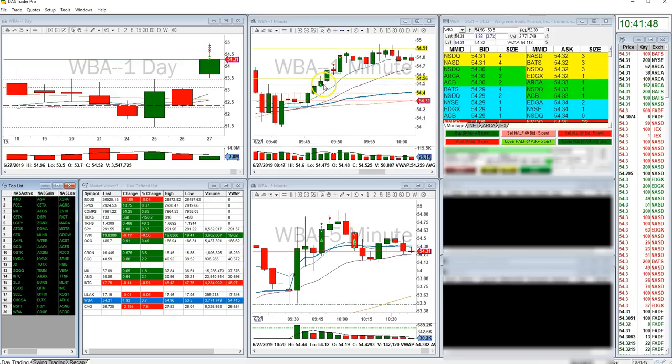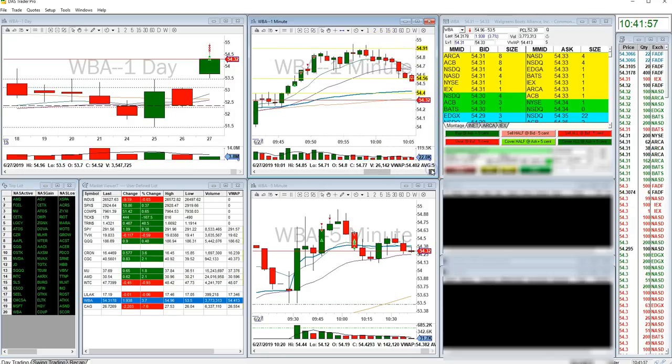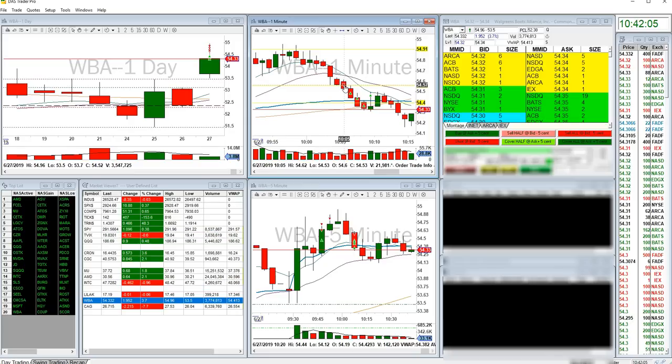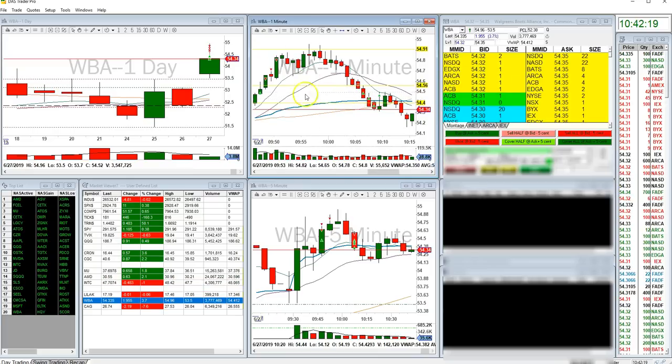So not too big of a deal. It came up here, and as you can see I took some partials on the way up. I actually threw an order out at 54.98 and it missed me by two cents — story of our lives. And then I decided to stop out here at 54.57, and I'll tell you why. I stopped out because of this downward wedge that formed on the one minute. When I saw one, two, and at the time three touches and it pulled back up, I knew the momentum of this was going to carry it back down, and that momentum would have gone beyond my break even.